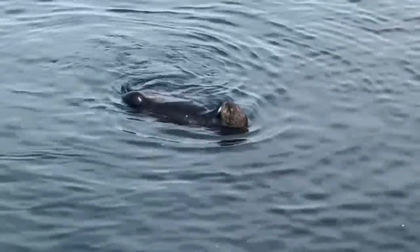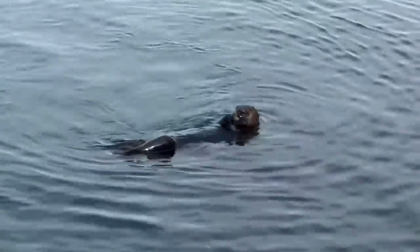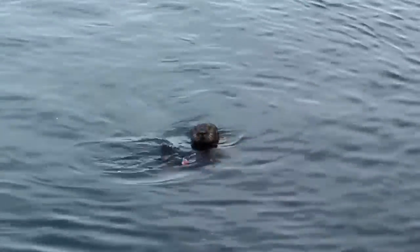The scarcer the prey, the more time it takes them to fill their stomachs. Their appetites regulate distribution and behavior of prey and shape ecosystems.